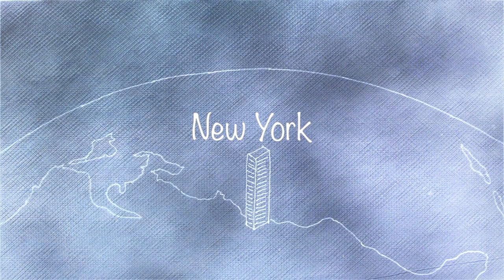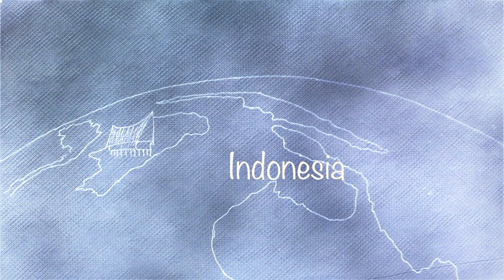Steel and glass reaching into the sky. Distinct island housing. Bamboo rising out of the jungle. An iconic statue.